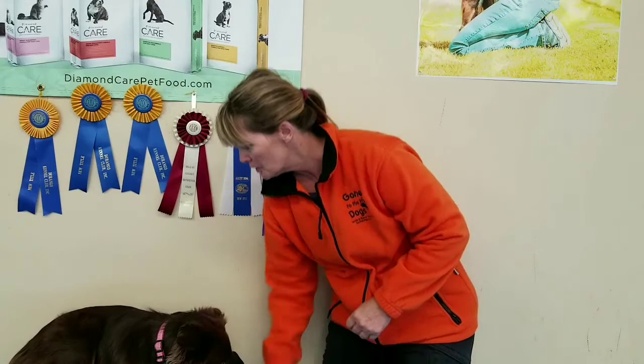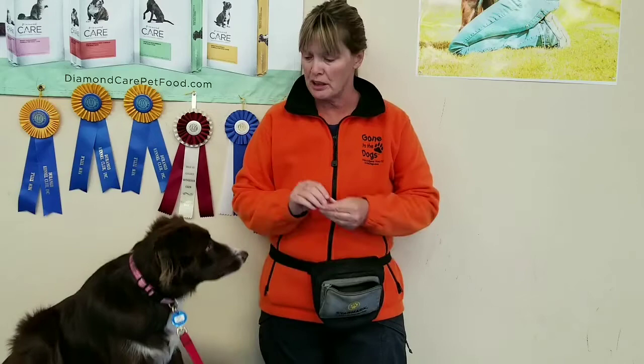I also need you to bring something to put your treats in, and that would be a treat pouch like this — something that goes around your waist so that you can deliver treats to your dog pretty efficiently.